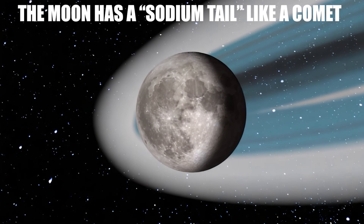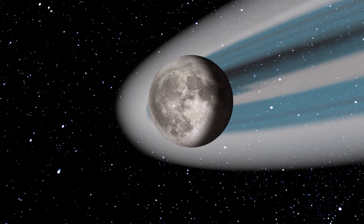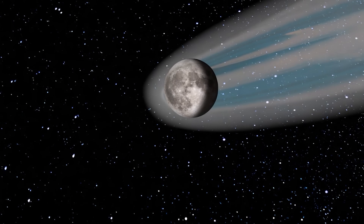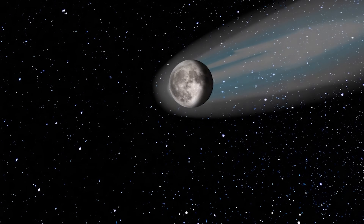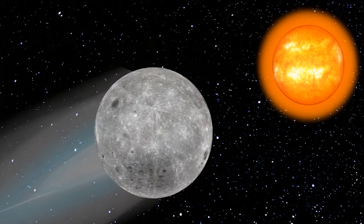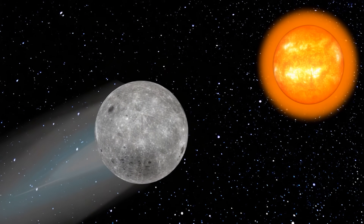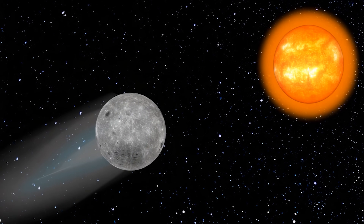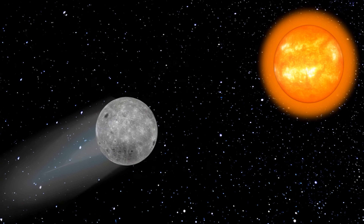The moon has a sodium tail like a comet. Although it sounds incredible, the moon has a kind of tail, very similar to that of a comet. This sodium tail is a real and documented phenomenon, composed of sodium atoms that break off from the lunar regolith and are propelled by the pressure of sunlight, extending for hundreds of thousands of kilometers in the opposite direction of the sun.